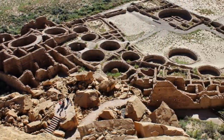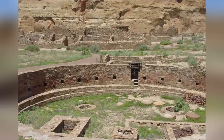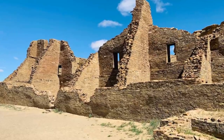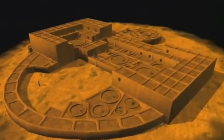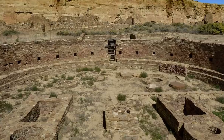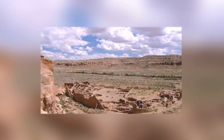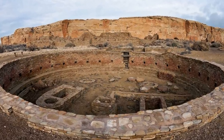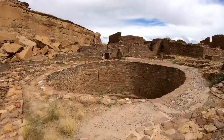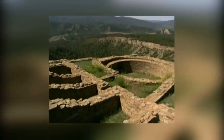Of all the ancient ruins in North America, those at Chaco Canyon in New Mexico are the most complete. That might make it tempting to believe they are also the best understood, but they are anything but. The site belonged to the ancient Pueblo people, who appear to have designed their buildings and the layout of the entire area in accordance with astronomical principles. The size of the buildings is the biggest puzzle — they're so enormous that nothing of greater size was built anywhere in North America until the 19th century. Chaco Canyon was built during the 10th century, some 800 years earlier.